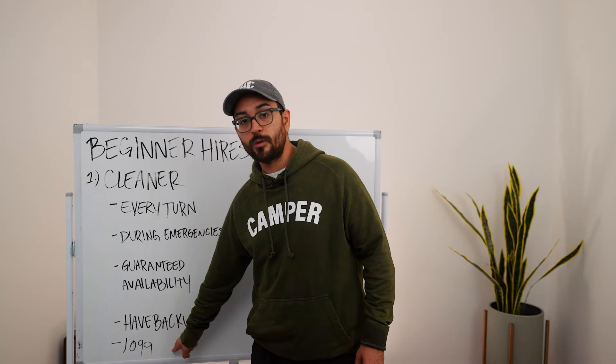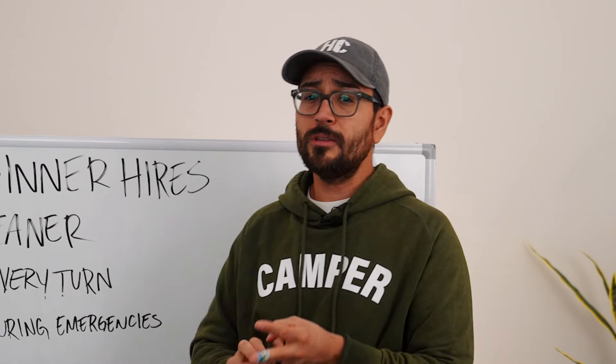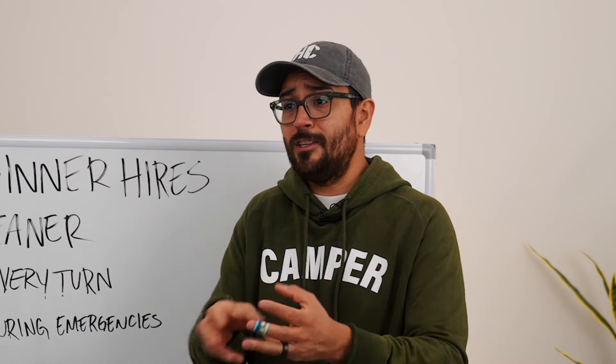Don't negotiate with your cleaners — whatever price they tell you, pay it. If a cleaner says $200 per clean, either pay it or hire someone else. If you negotiate them down to $175 and they reluctantly take it, they're going to care less about your job and nickel-and-dime you every time — charging $15 to change a light bulb, for example. Pay what they're worth. I had this happen at my Austin property and she lasted about two or three weeks. It's traumatic — just pay them.